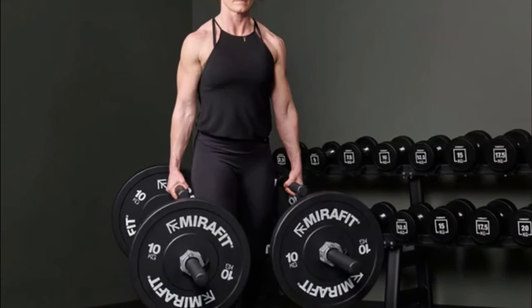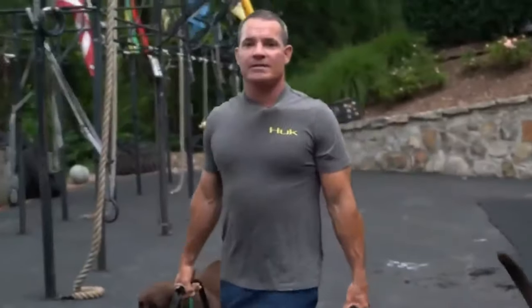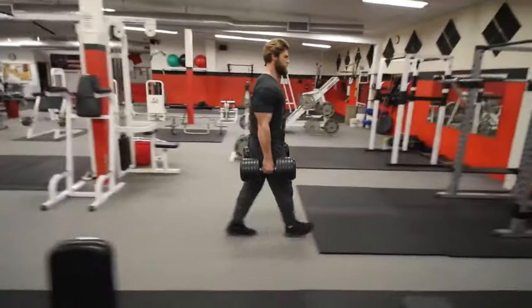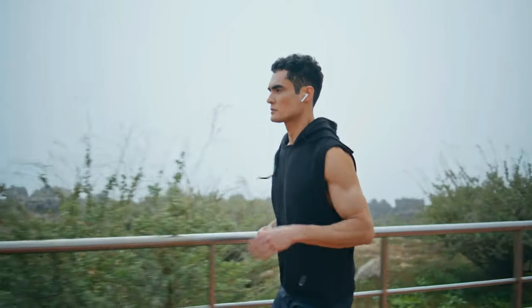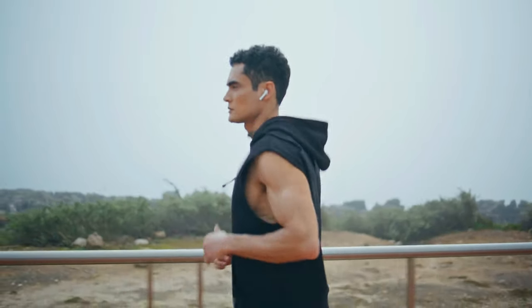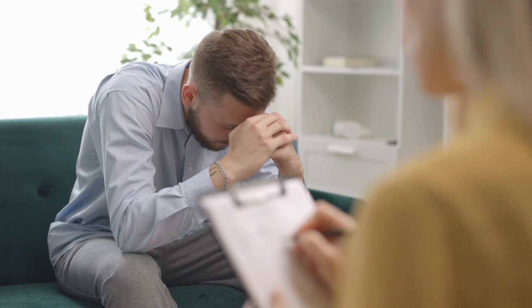Farmer walks improve agility and coordination, reduce the risk of falls, and enhance overall movement efficiency. They even have psychological benefits. A study showed that farmer walks could boost your energy, reduce tiredness, and improve your mood, making them a secret weapon for overall well-being and mental resilience.